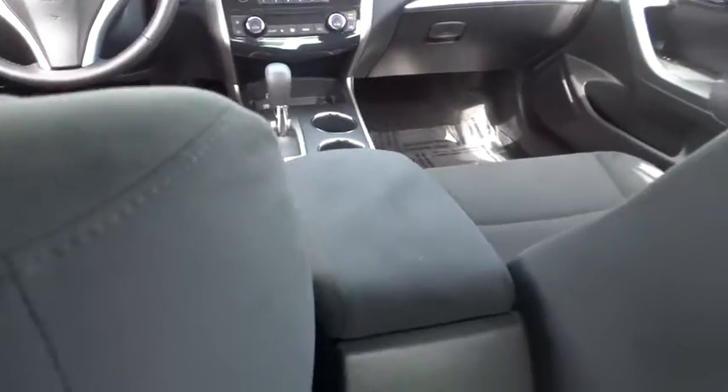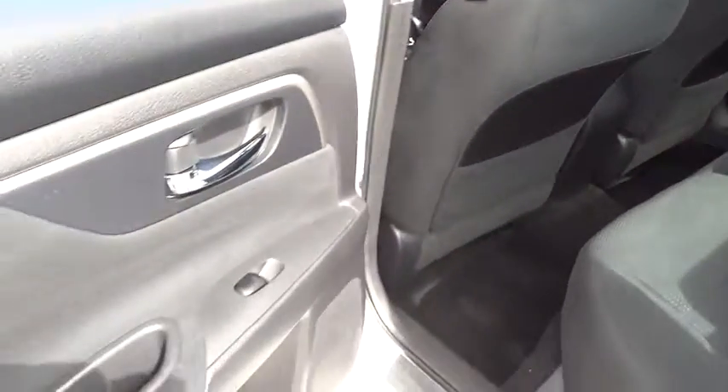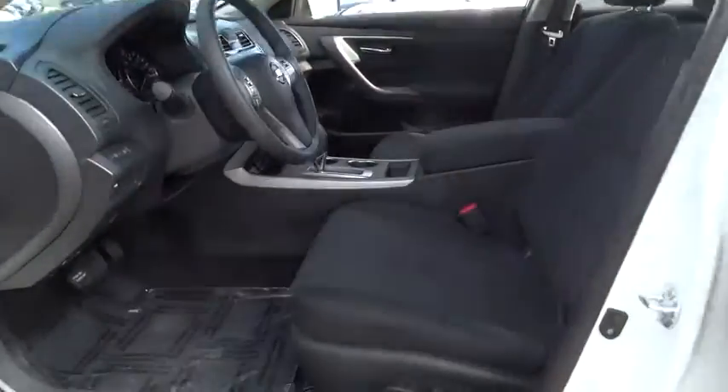CD player. This vehicle is Carfax certified, one owner, and qualifies for Carfax's buyback guarantee. If you like it online, you'll love it in your driveway. Take it for a spin today.